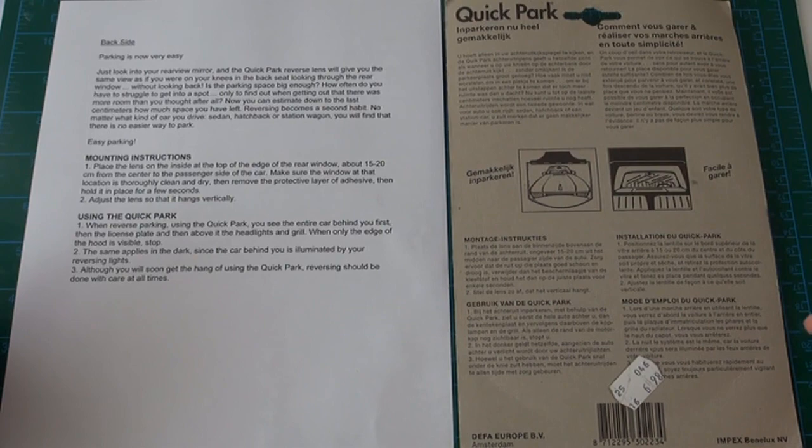Looking on the back cover, on the top left it again says: Parking is now very easy. The first paragraph reads: Just look into your rearview mirror, and the Quick Park reverse lens will give you the same view as if you were on your knees in the back seat looking through the rear window without looking back. Is the parking space big enough? How often do you have to struggle to get into a spot, only to find out when getting out that there was more room than you had thought after all. Now you can estimate down to the last centimetres how much space you have left. Reversing becomes a second habit.